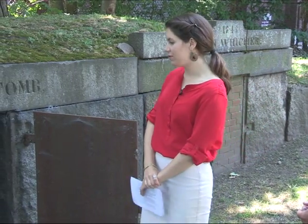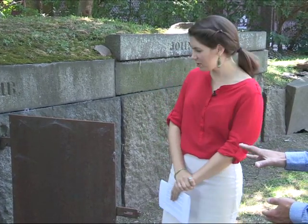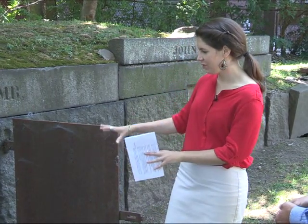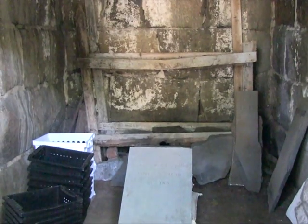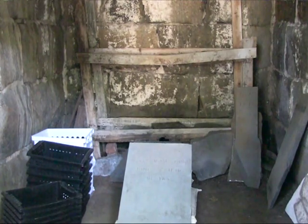It seemed like the tomb had been used as storage and then forgotten — it was locked up. We didn't know how much was in there or exactly what. It was exciting to find it. There was some trash, and the shelf had fallen over so the stones were scattered. We cleaned it out with the cemetery staff, and now it's also being used as storage while we're doing work here.